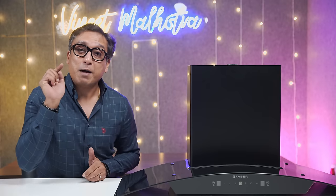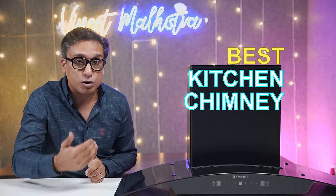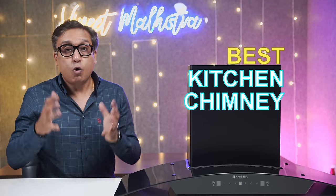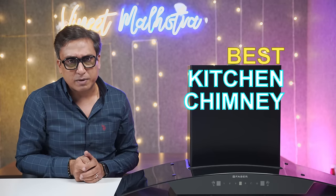If you want to buy a good chimney for your kitchen and are confused about which will be the best chimney for your kitchen in 2023, with the best models launched across different brands that are cost-effective and have the best suction capacity, then I am here to help you.